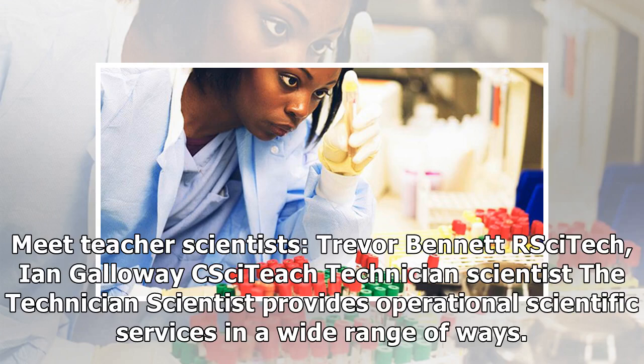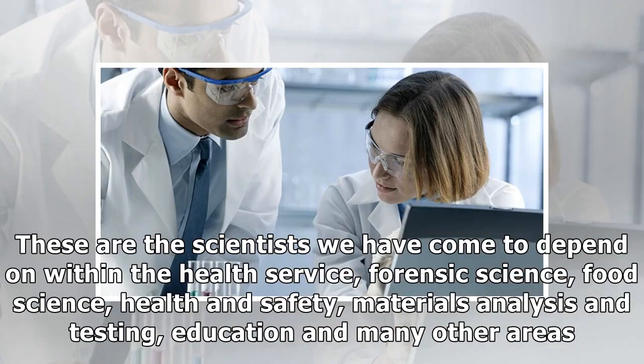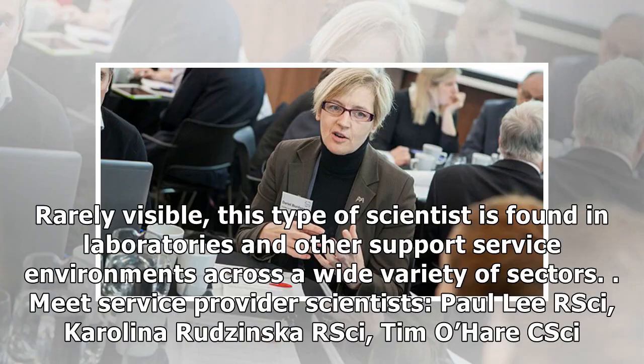Technician Scientist. The technician scientist provides operational scientific services in a wide range of ways. These are the scientists we have come to depend on within the health service, forensic science, food science, health and safety, materials analysis and testing, education and many other areas. Rarely visible, this type of scientist is found in laboratories and other support service environments across a wide variety of sectors. Meet service provider scientists: Paul Lee RSci, Karolina Roginska RSci, and Tim O'Hare CSci.